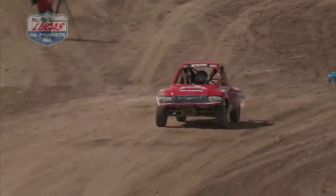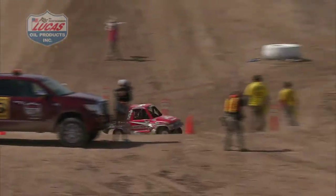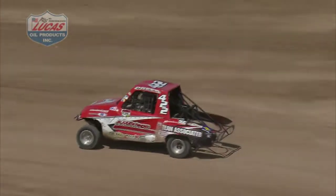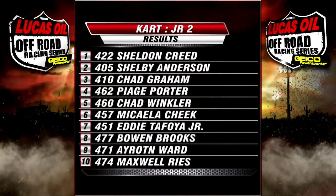Eddie Tafoya Jr. got a big bag of pet food by the way. Phil Anderson trying to get by and gets held up. Moving back to third there — it's Chad Graham and that Bulletproof Machine cage.